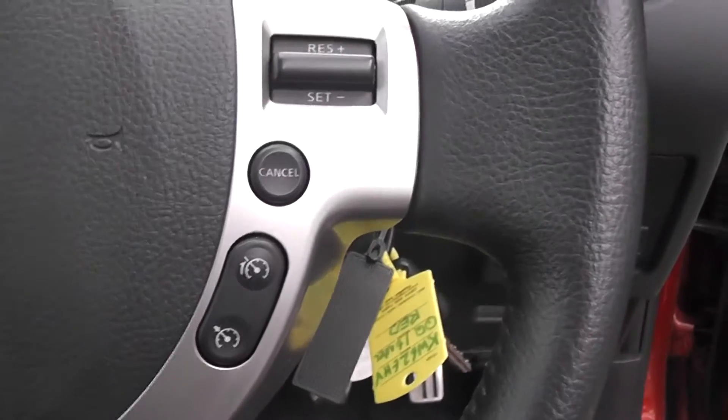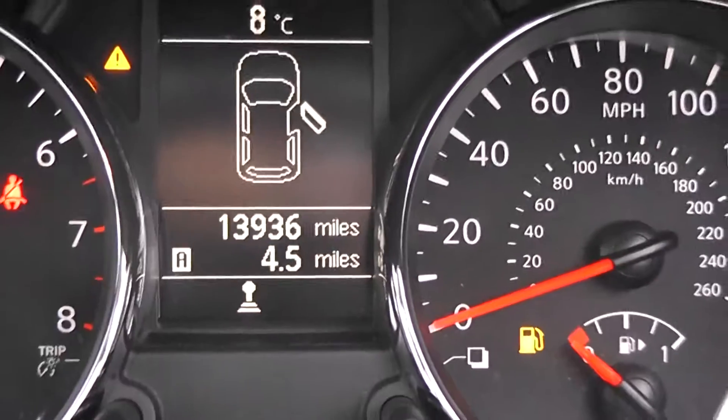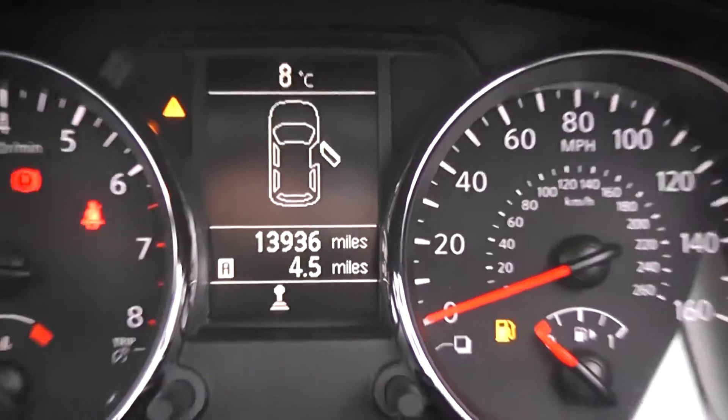To the right hand side of the steering wheel is the speed limiter and cruise control, and to the left is the Bluetooth and audio settings. The current mileage on this vehicle is 13,936.